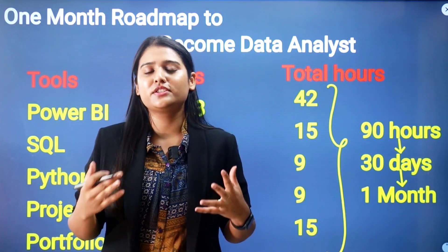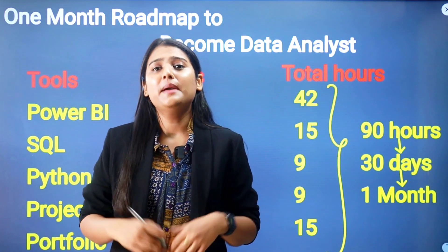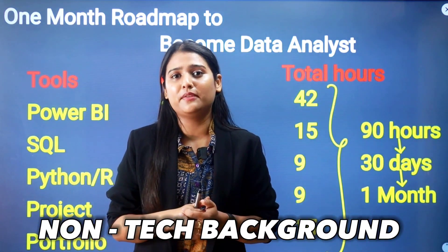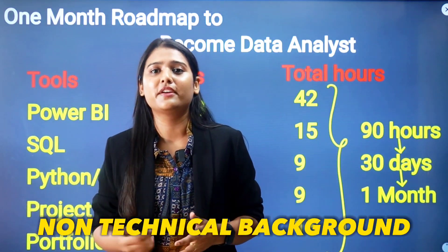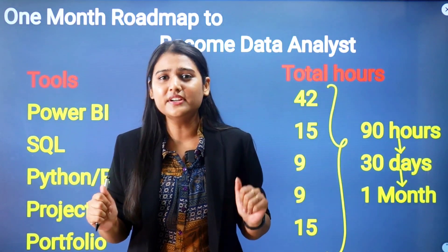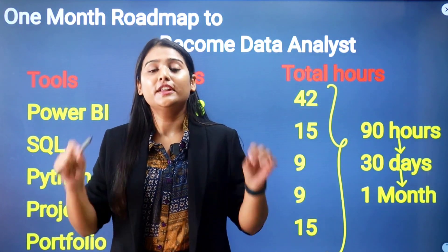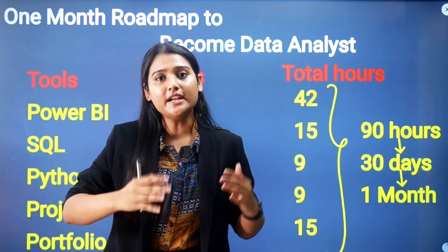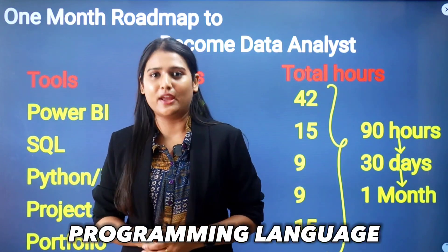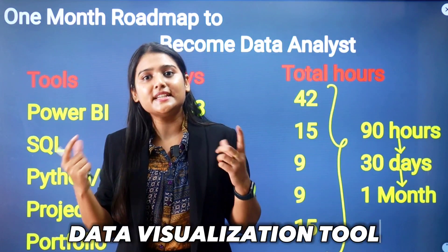When we talk about data analysts, we need to learn the major tools and technologies. Many people have the myth that if you come from a non-tech or non-programming background, you can't become a data analyst, or that coding or programming is required. The answer is no. You can start with the right tools and technologies where you don't need any coding or programming language.